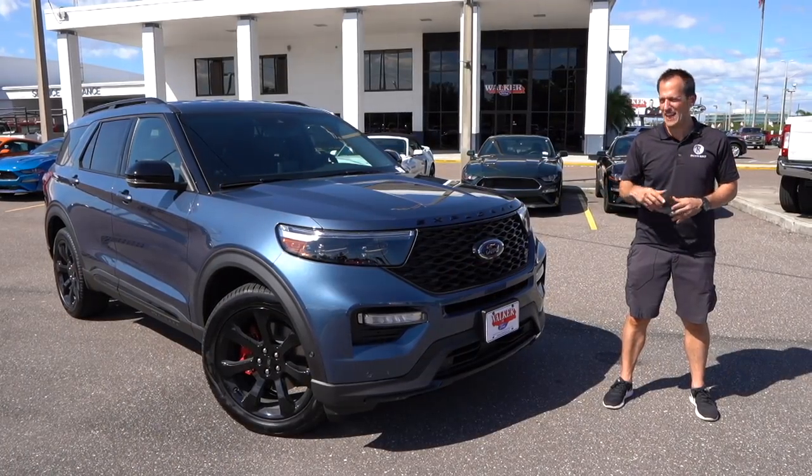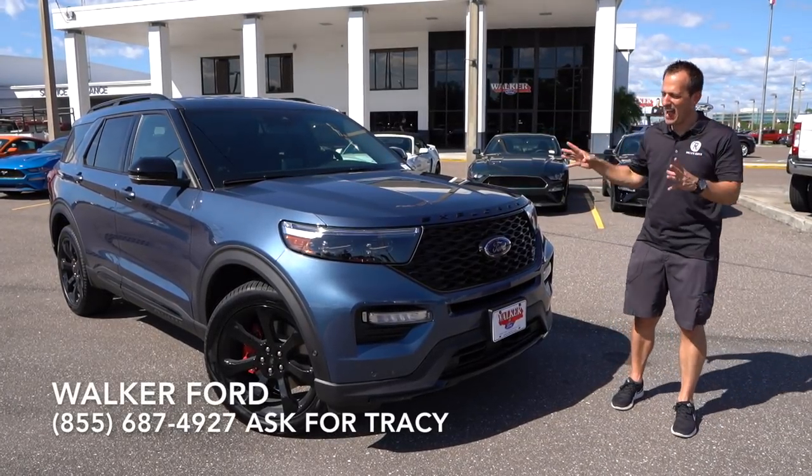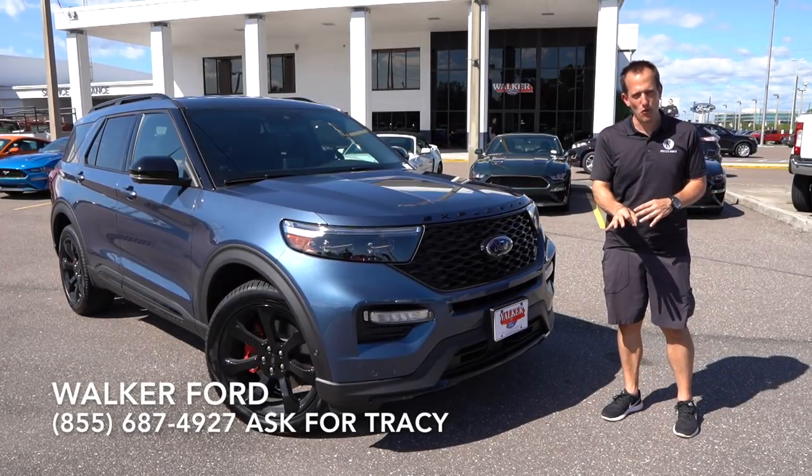Hey guys, what's up? It's Joe Rady from Rady's Rise. Of course, I'm back here at Walker Ford in Clearwater, Florida, because I have the all-new 2020 Ford Explorer ST.